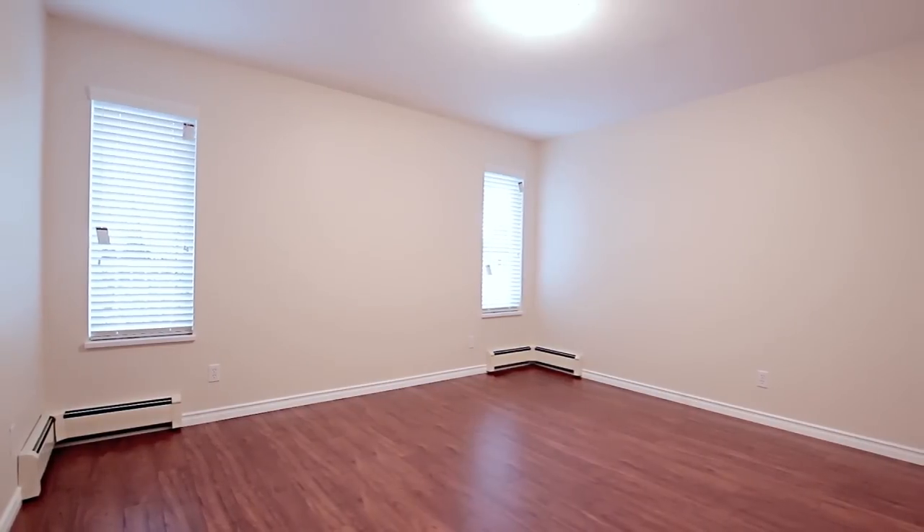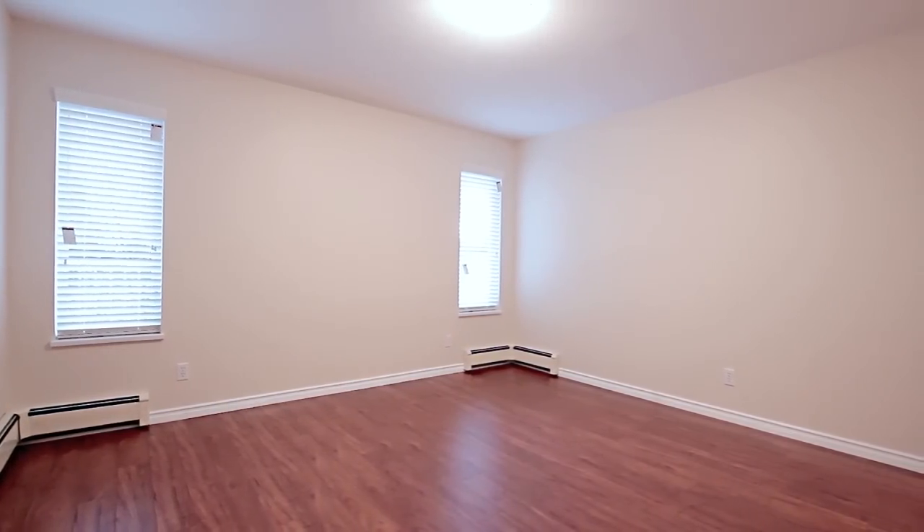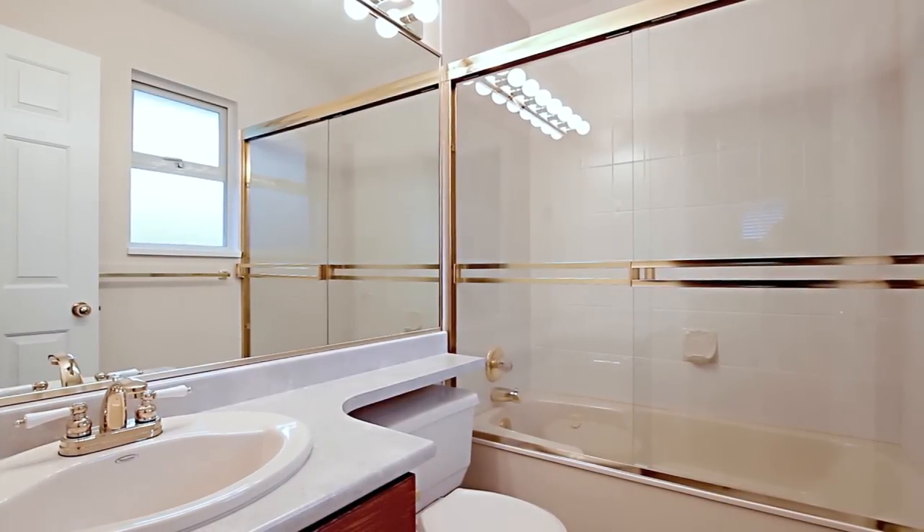The large master bedroom has a walk-in closet with organizer shelving, and a private en-suite bathroom with a jetted jacuzzi tub.